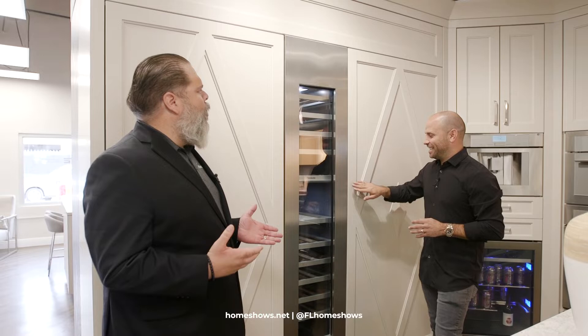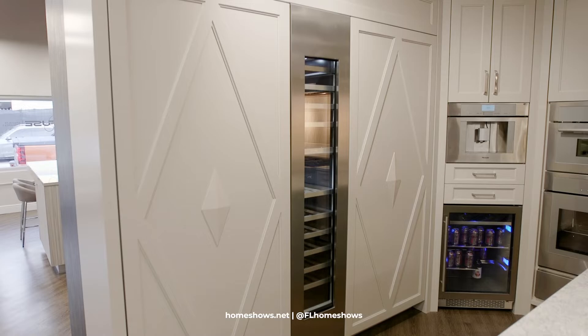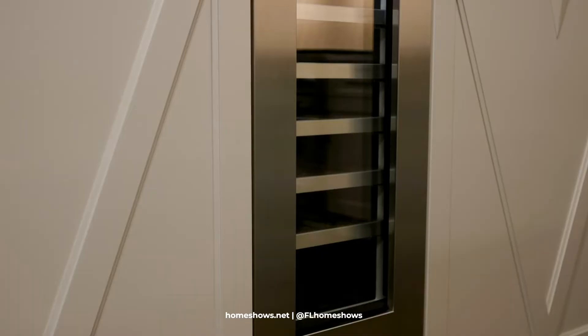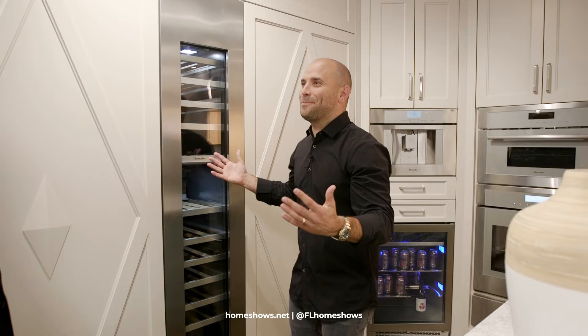Number three, we have the Thermador column refrigeration stack. Everybody needs refrigeration, so tell us what makes this special. The push-to-open feature is so convenient — it's one of the easiest features, especially now with the custom panels where you can do pretty much any type of design you want. You just literally push to open and the doors come open for you. With heavy custom panels, there's no pulling, no effort — it just opens and closes effortlessly. That's an amazing product, great for kids too since there are no handles.